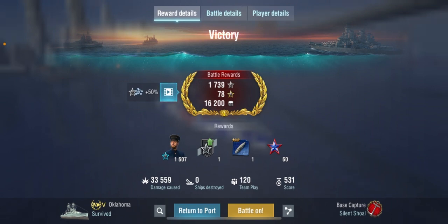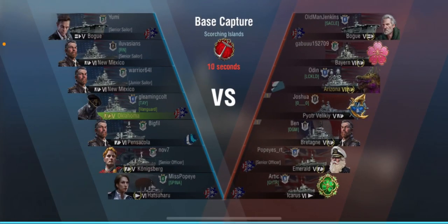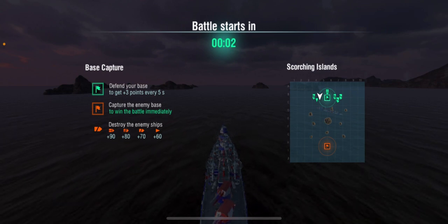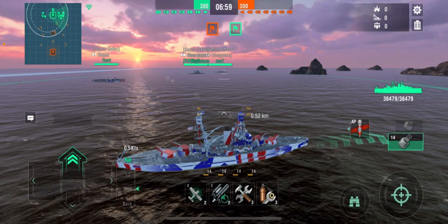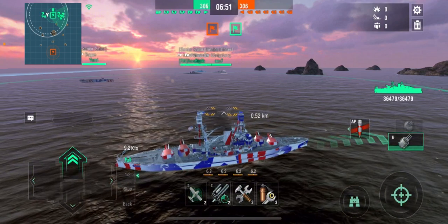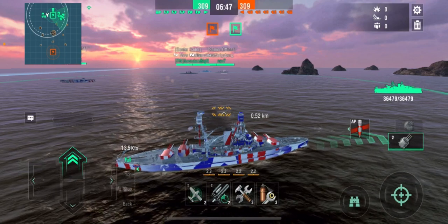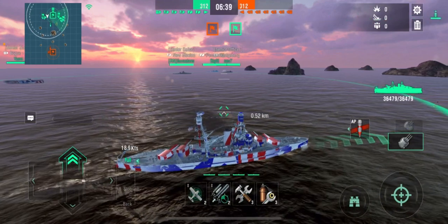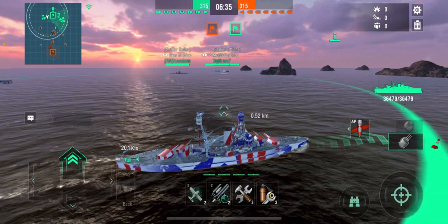Second battle is base capture on Scorching Islands. The enemy team includes a Bogue, Bairn, Arizona, Bretagne, Emerald, and an Icarus. The Icarus is a concern — back when I first hit tier 5, the Icarus was the bane of my existence, always dumping torpedoes on me. I've learned to stay away from them.